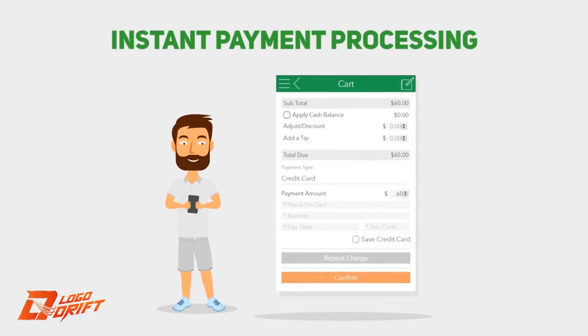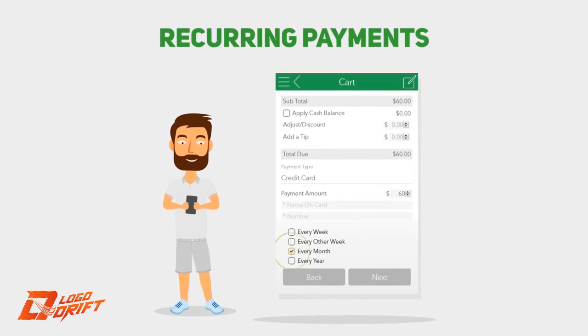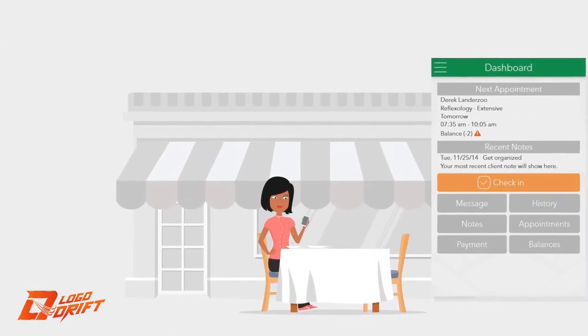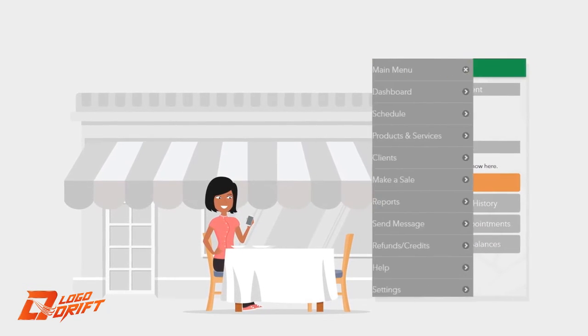Artichoke automates client balance tracking and appointment check-ins, and enables you to securely store client billing info for instant payment processing, including the ability to set up recurring payments that improve cash flow and client relationships.